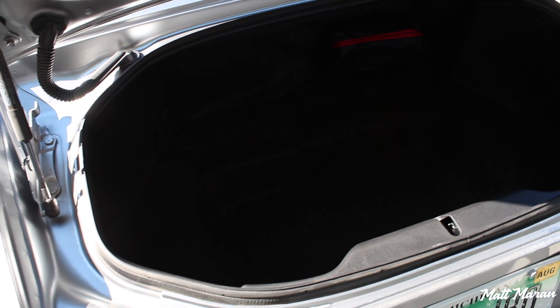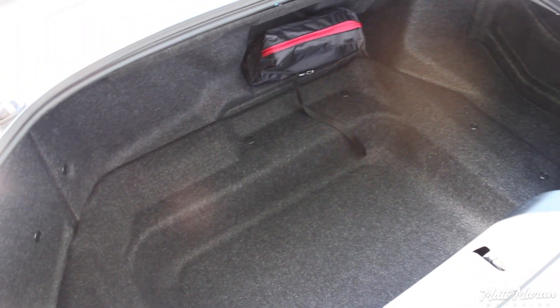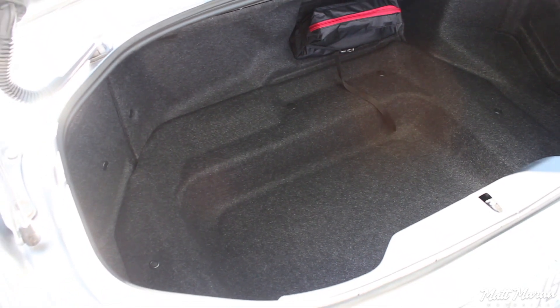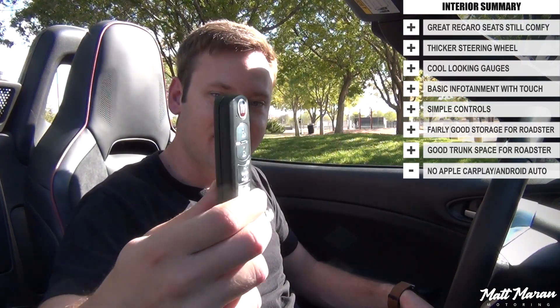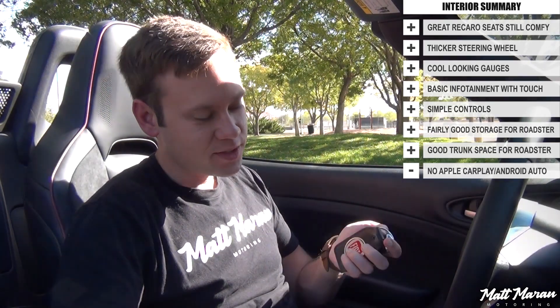Trunk space in the 124 Spyder Abarth is actually better than you might expect for a small roadster. It's wide, quite deep, and has a good amount of length to it. I was actually able to fit a full-size suitcase in the back for a recent trip. So overall, for a vehicle of this size, it's quite a good trunk. Now let's start up and go for a drive. The 124 Spyder Abarth has a nice slim, minimalistic key with keyless entry and push-button start — you just leave the key in your pocket, hit the engine start button, and it starts right up.